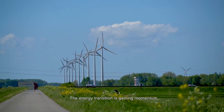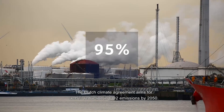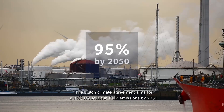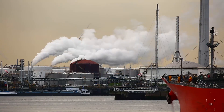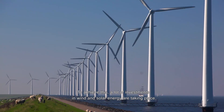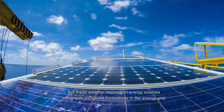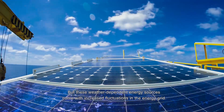The energy transition is gaining momentum. The Dutch Climate Agreement aims for a 95% reduction in CO2 emissions by 2050. To achieve this, a lot of investments in wind and solar energy are taking place. But these weather-dependent energy sources come with increased fluctuations in the energy grid.